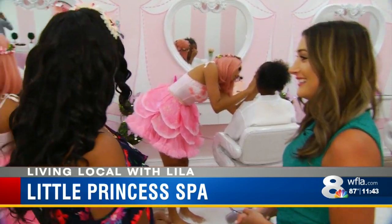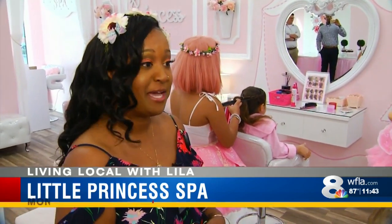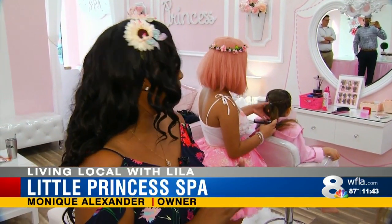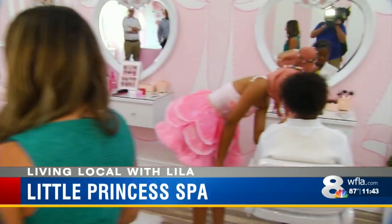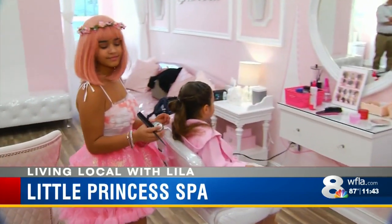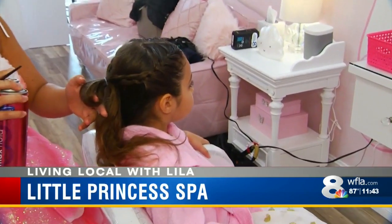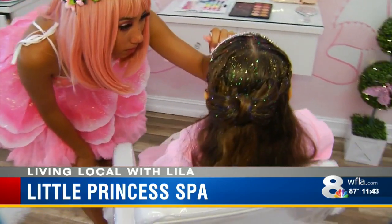We do hairstyles, makeup, manicures and pedicures. We even do facials and massages for all the little girls. We do different braided styles. The girls love to get their hair done in a bow — that's our signature thing. They love having the bow in their hair.